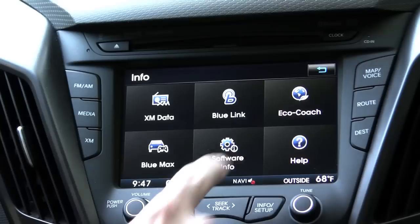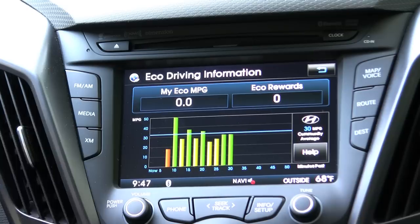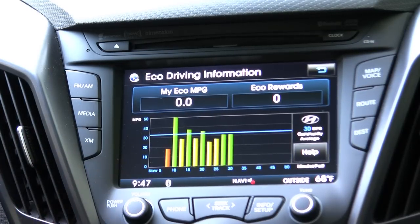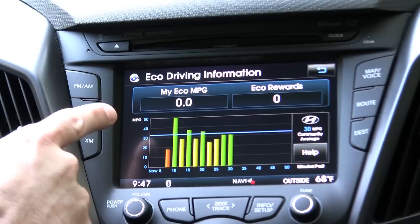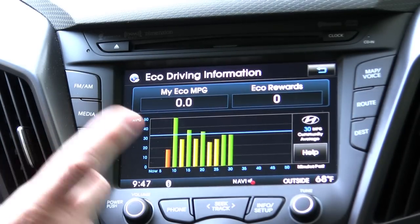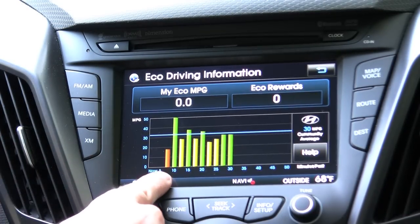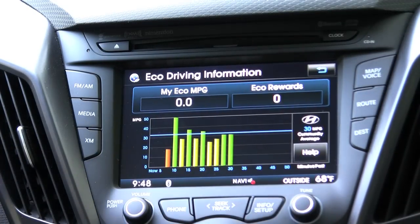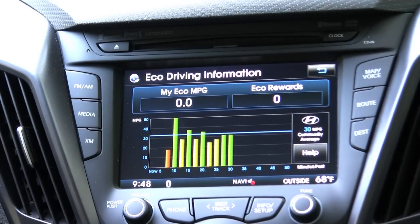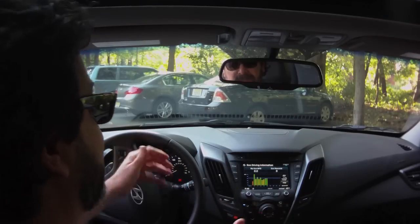EcoCoach shows you your driving history. Every couple of minutes as you're motoring about, it reports in. Right now we're sitting idling, so our Eco MPG is 0.0 — not a good thing. When you see orange, it's not good; when you see green, very good; yellow means you're in traffic or in town. This blue bar is your running average. As you're driving, you keep an eye on this and get a feel for how your segments are going.